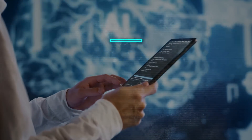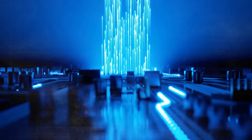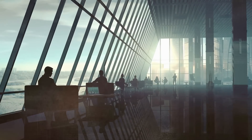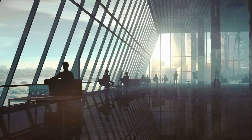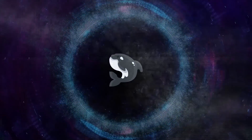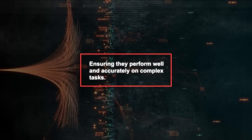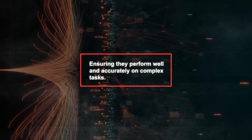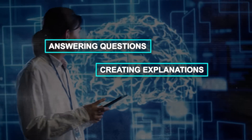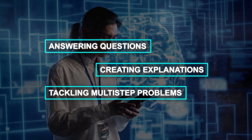These smaller models are simpler to train, set up, and operate. They also use less computer power and energy, making them more practical and cost-effective for various organizations, regardless of their size or field. However, smaller models do have their own set of hurdles. One of the main challenges is ensuring they perform well and accurately on complex tasks, such as answering questions, creating explanations, or tackling multi-step problems that need advanced thinking skills.